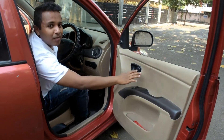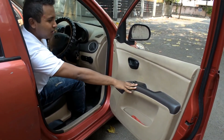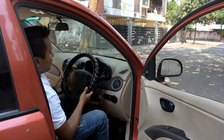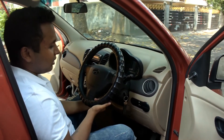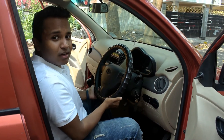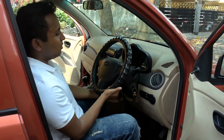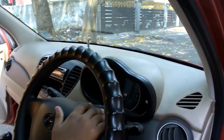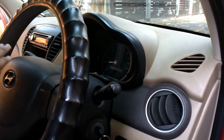This model of the i10 comes with power windows only at the front, while the back has manual windows. The car also comes with a height-adjustable steering wheel, which is a very convenient feature. The instrument cluster has only a speedometer, a heat gauge, and a fuel gauge — this model doesn't come with a tachometer.